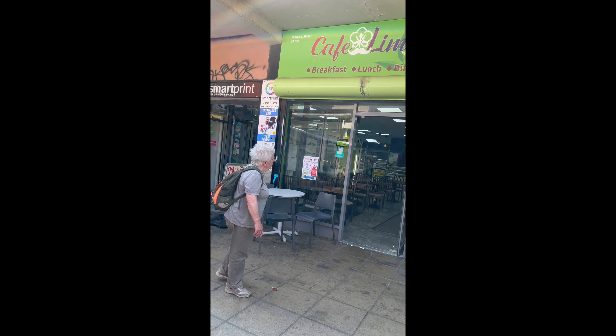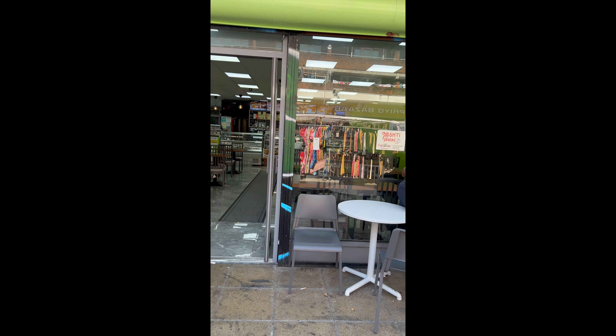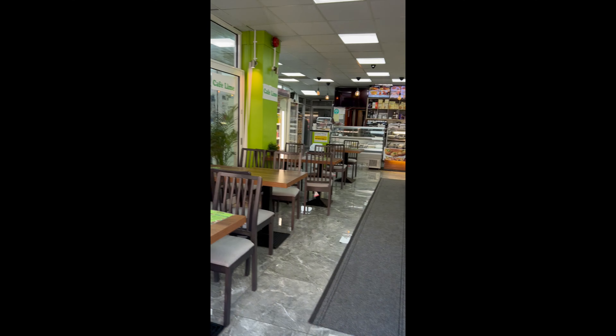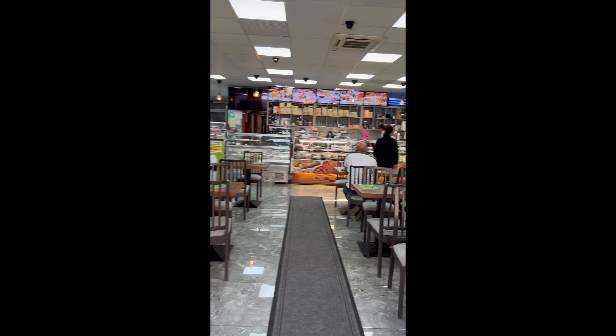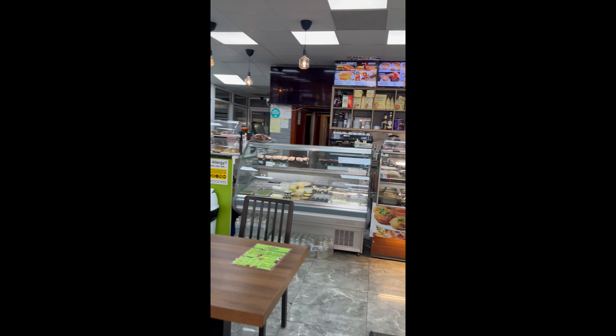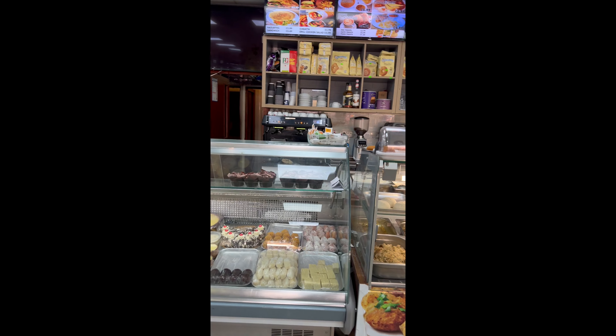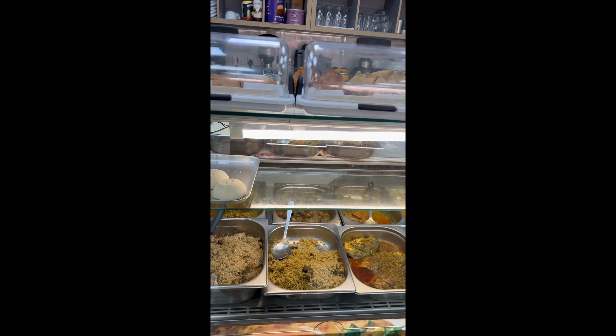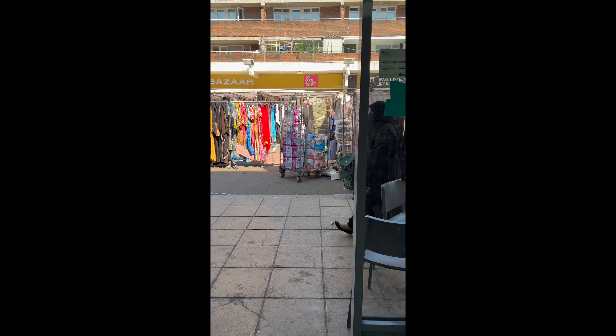And we've got the Cafe Line — they do bread and snacks. We've got Cafe Line here, and on this side opposite we have Prio Bazaar — the famous Prio Bazaar.